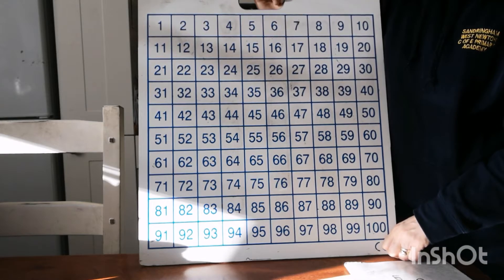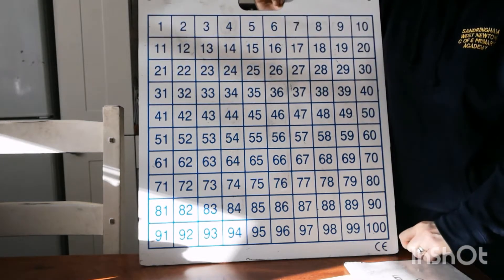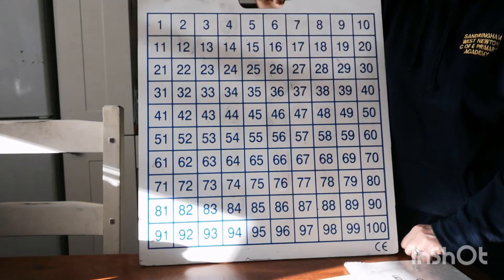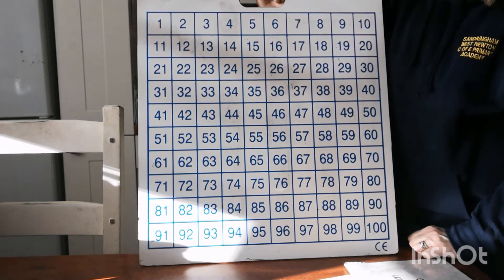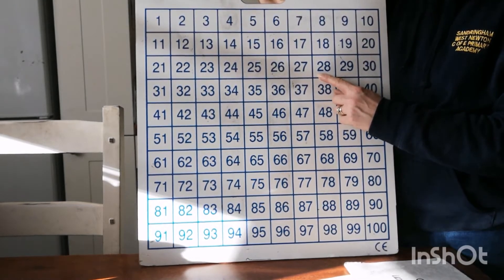One more than eight. One more than eight is nine. Let's go a little higher — one more than 13. One more than 13 — here it is, jump on one more — one more is 14. Let's go a little higher. One more than 28. One more than 28 is 29. Fantastic.